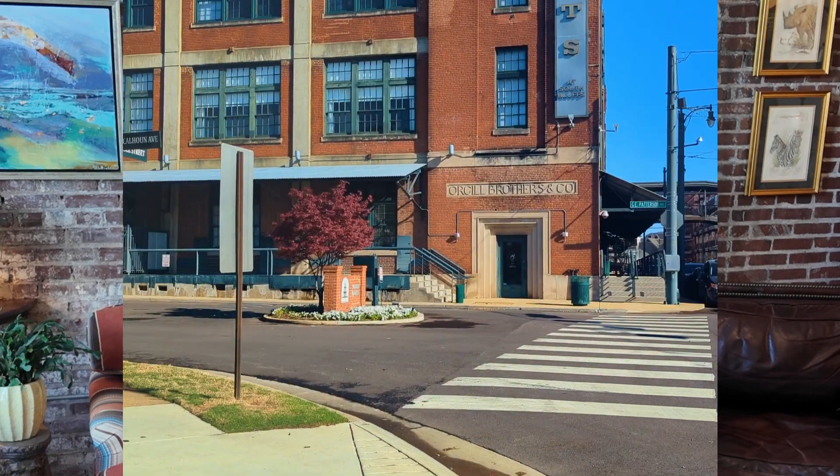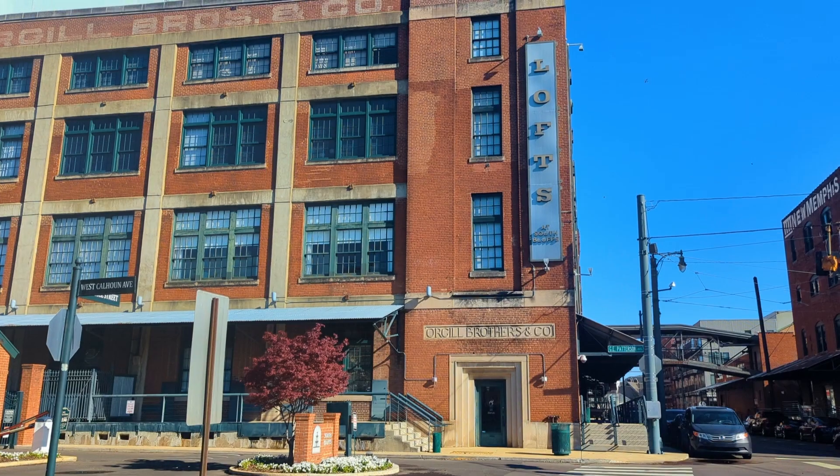Hey guys, welcome back to the channel, and if you are new here, welcome. I've got an exciting video for you today. If you've been watching my channel, you've seen me talk all about some of the suburbs in Memphis — Lakeland, Arlington, Oakland, that kind of thing. So we're actually going to be exploring one of the lofts right here downtown, just to kind of give you a little bit of a feel of something different that is available here in Memphis in terms of a property that you can buy.